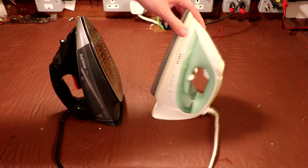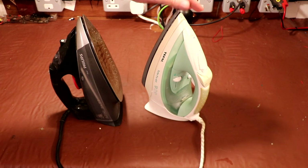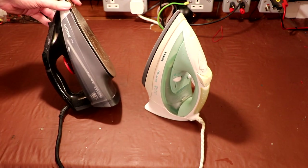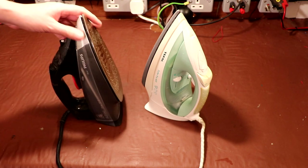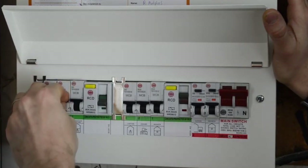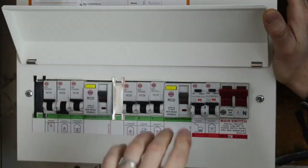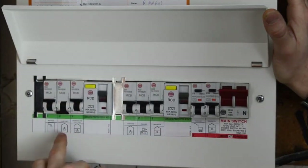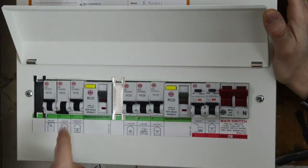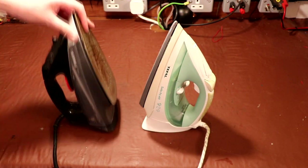Apparently the problem we've got with them is when one of them was plugged in, all the electricity supply tripped out to his house. We don't know why the electricity supply tripped out. It's possible that there's a fault on one of these devices and it may have tripped out on the earth leakage circuit breaker, which is quite common, or it may have tripped out due to overcurrent. We're not sure why the power tripped out.